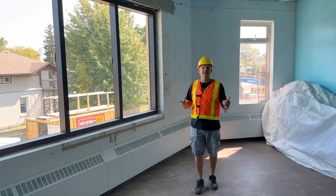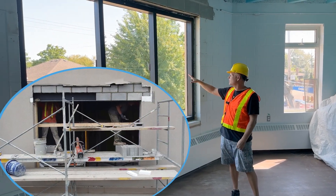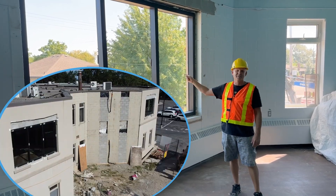Over here in our kids' church area and our daycare classrooms, we've installed these very large, nice-looking windows. It's going to allow a lot of natural lighting in the classroom. This is just one of four classrooms that will be getting these new windows.